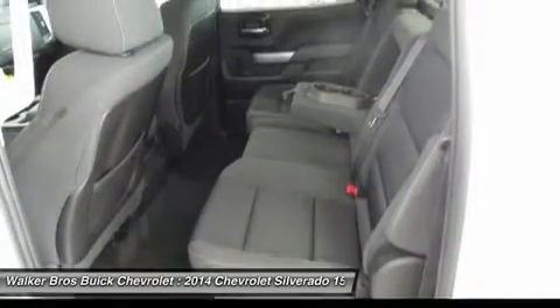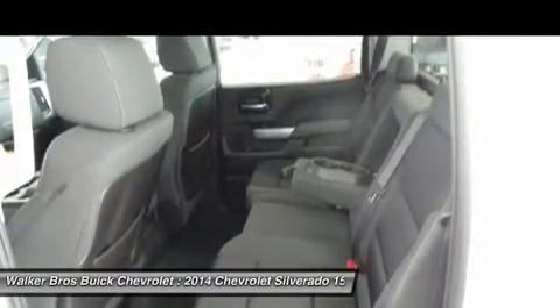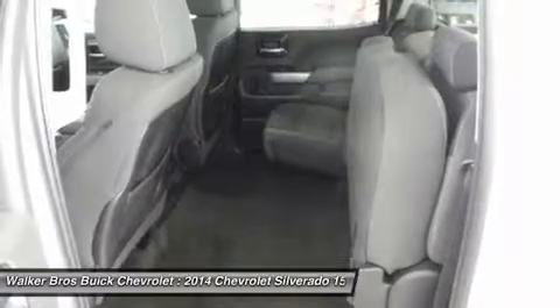In terms of safety, all models come with four-wheel ABS disc brakes with Duralife rotors, stability traction control with electronic sway control, and hill start assist. Plus, on models LTZ and higher, you can get added visibility with a rear-view camera.